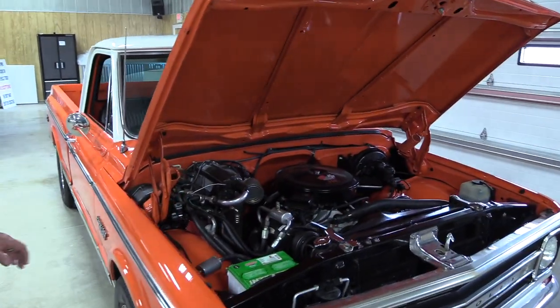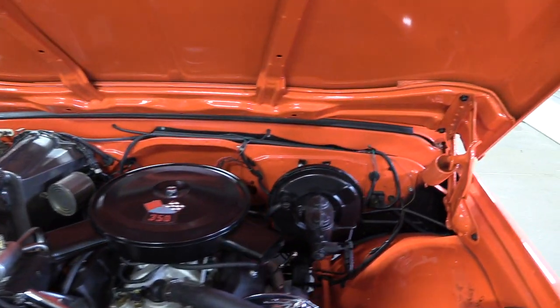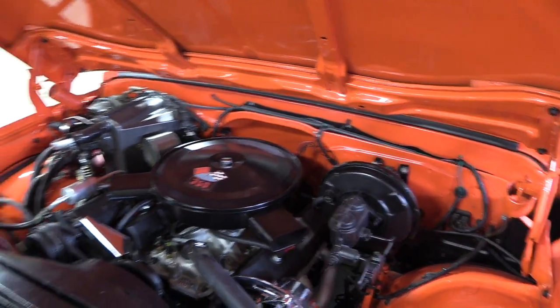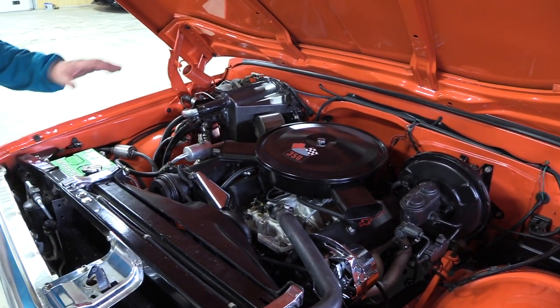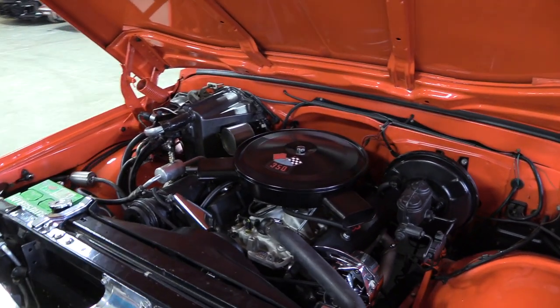It has a modern fuel injection system on a crate engine — 383 cubic inch — with a performance cam, performance headers, and a very well-built performance small block engine with an automatic transmission.